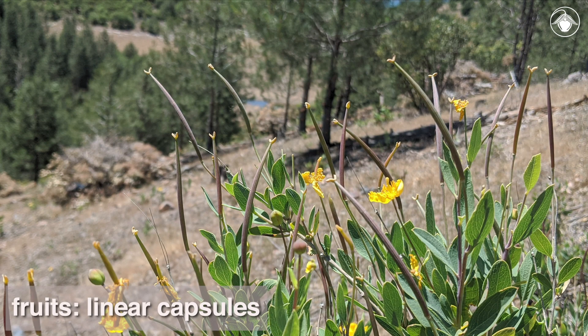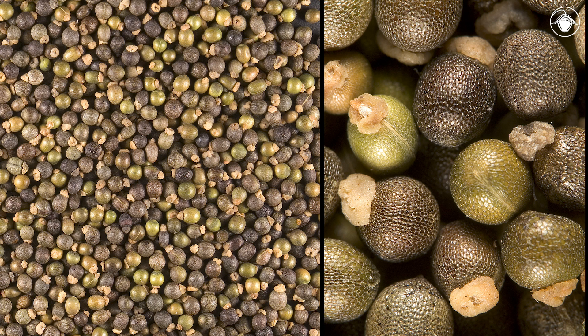The fruits are linear capsules. The many seeds are smooth, brown or black, with a fleshy appendage that is prized by ants, who collect the seeds, eating the appendage but leaving the rest of the seed intact, thereby dispersing the bush poppy.